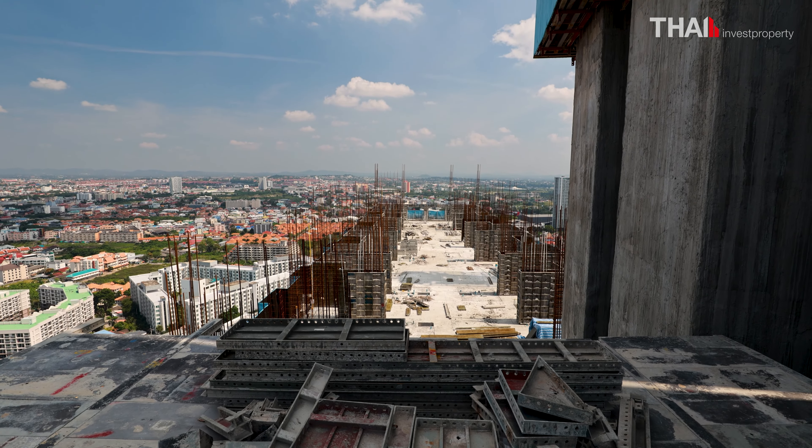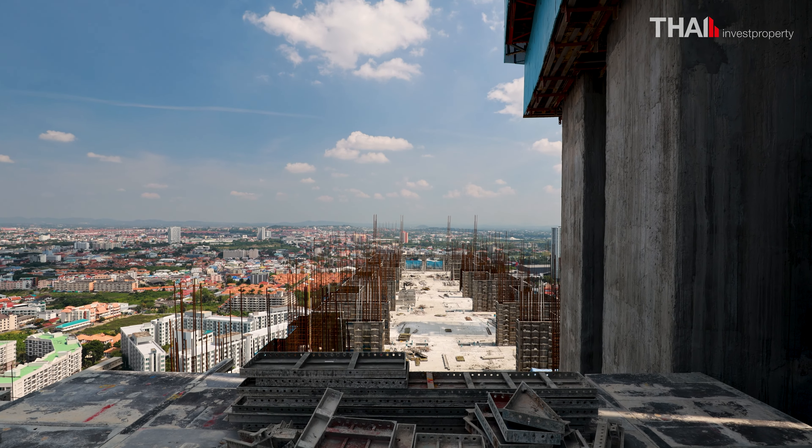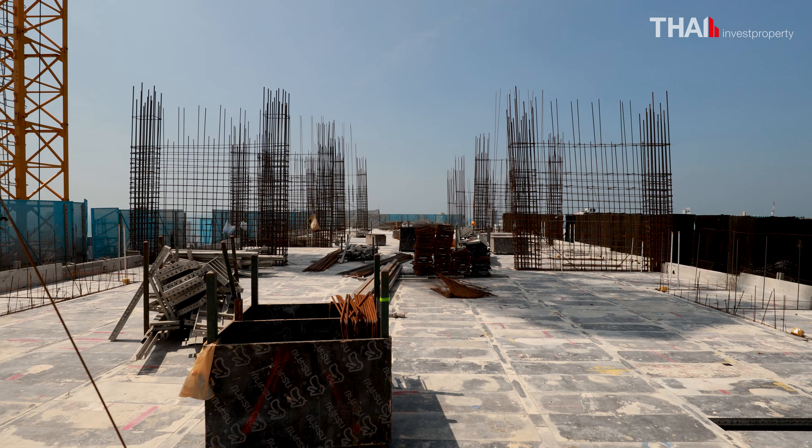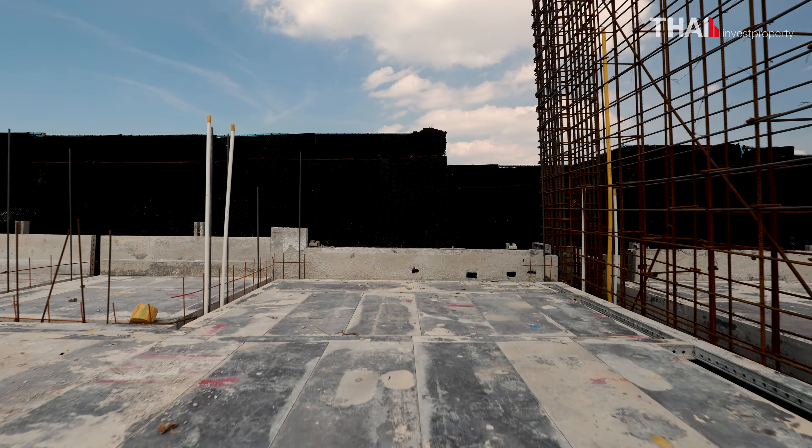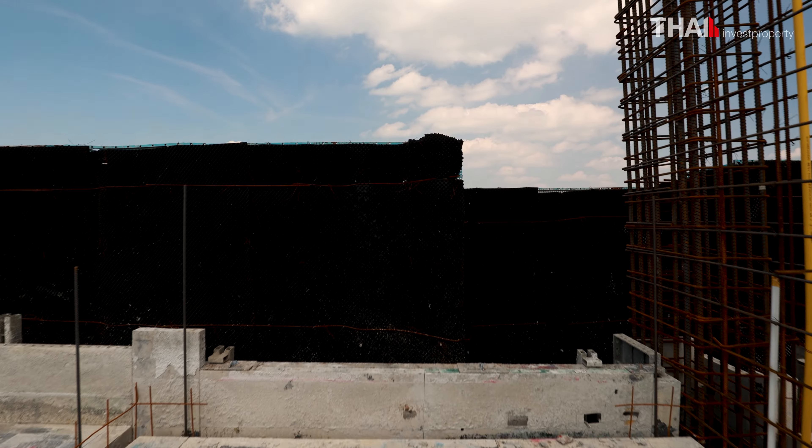The highest skyscraper in Pattaya, with the most luxurious five-star apartments, can become your new home or a great investment and value for money. Will you take this opportunity? This investment is at your fingertips.